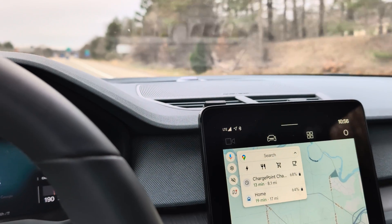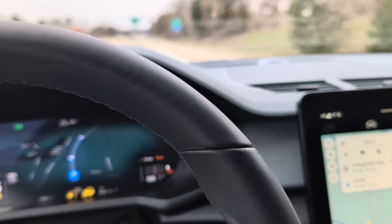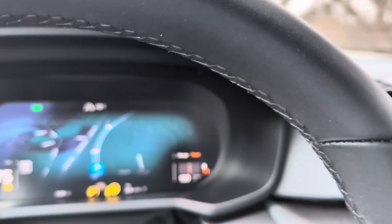Hey, so I am currently driving the Polestar 2 dual motor performance. This is the latest version that has the upgraded battery and upgraded motors.